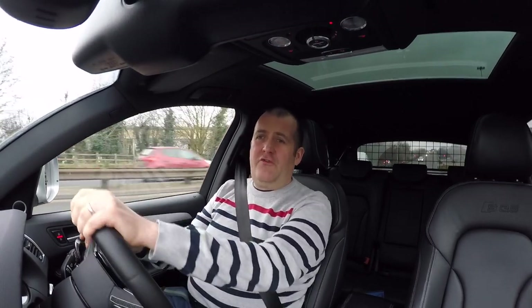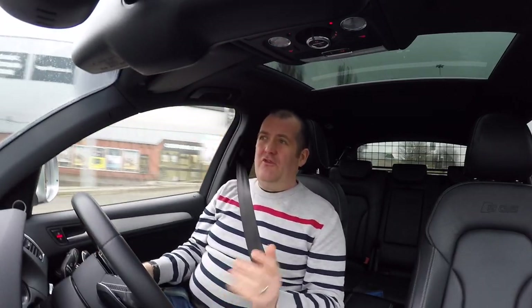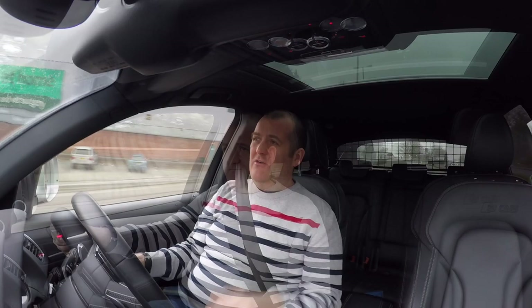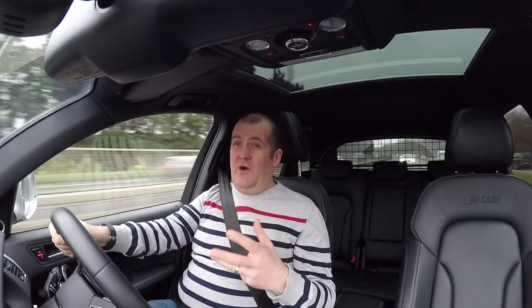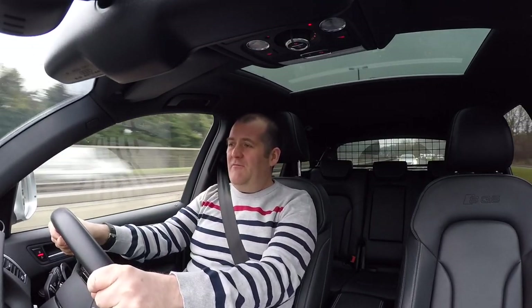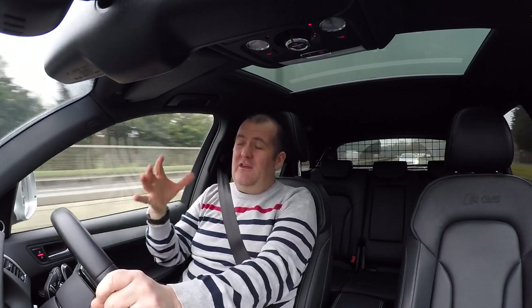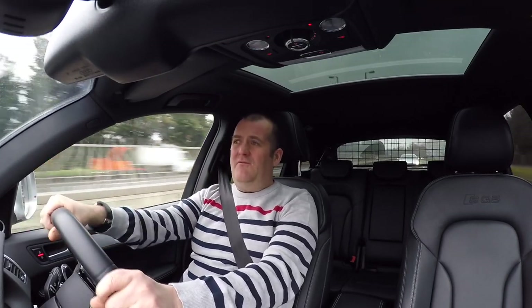It just sounds phenomenal. There's an exhaust valve, and in the individual mode you can set up three elements: the engine, the steering, the suspension, and the exhaust. I have the exhaust in dynamic mode, which basically opens the valve. It's super comfortable on motorways, soaks up the bumps even with 21-inch low-profile wheels — it's just a really comfortable ride. I'm a little bit biased, but looking at value for money...